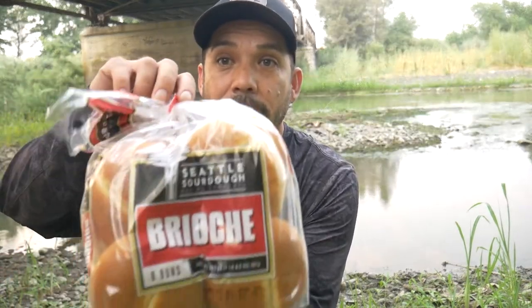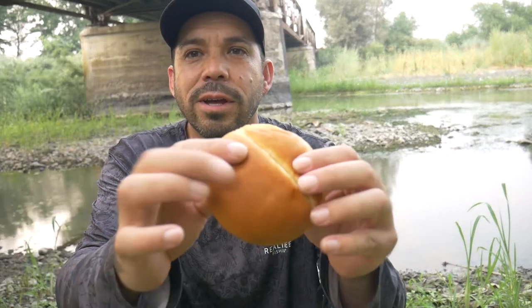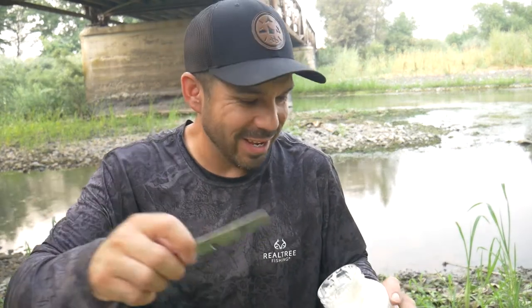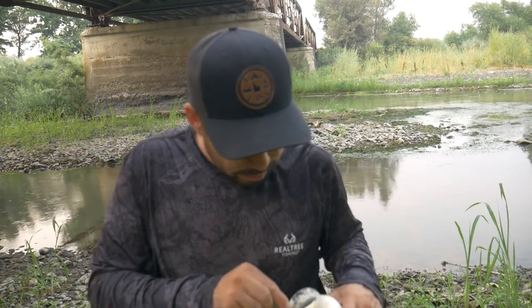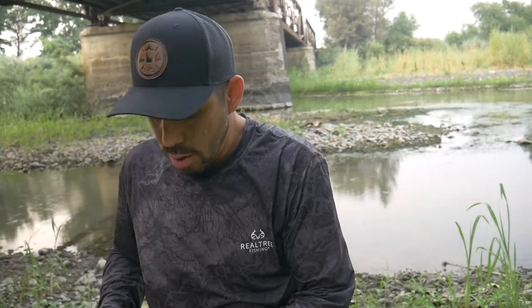What I got here is a brioche bun — that's going to be our bun. Look at that bad boy. That looks amazing, nice and soft. That's going to be good. I wish I had a butter knife — oh wait, I do got one. A camping knife! How handy is that? Get some mayo on here. I am a two-sided mayo-er — I mayo both sides of my bun. That's how I roll.